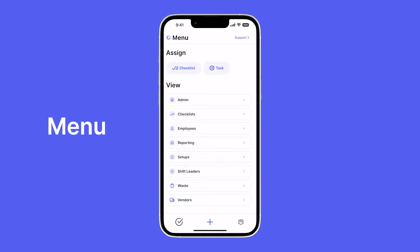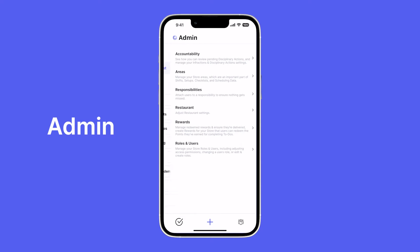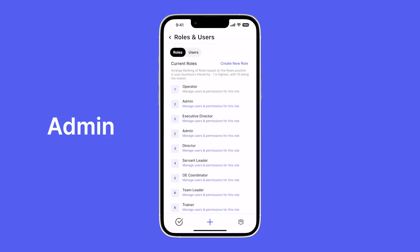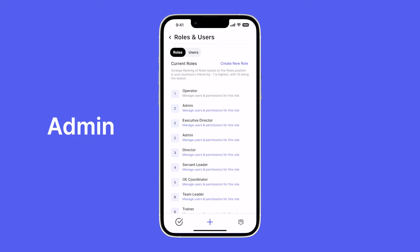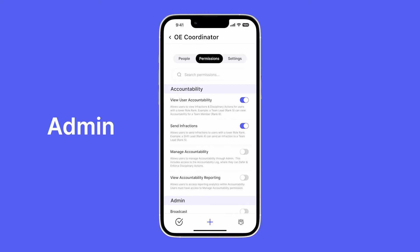We'll begin with admin. As restaurant people ourselves, we understand the importance of flexibility with every piece of software you use. That's why we created Visible to be custom tailored exactly to your business's needs. A great example of this is in roles and users. Here you can create your roles and list them out by the hierarchy they are in your business. This is important because someone who is an executive director may be able to see more sensitive information compared to a team leader. On every single role you can adjust its permissions — these are extensive and they decide exactly what each user can see within Visible.